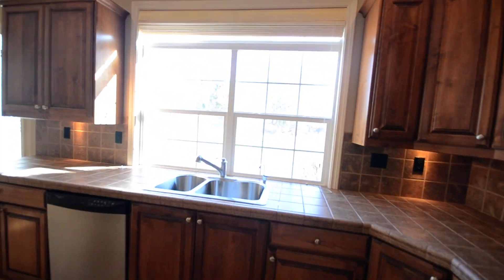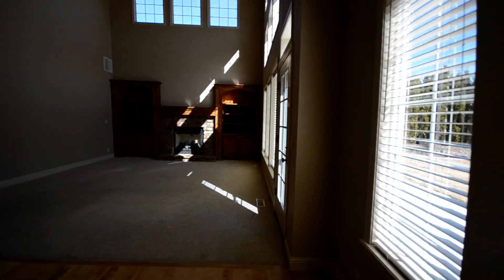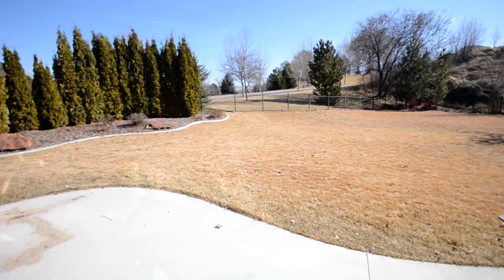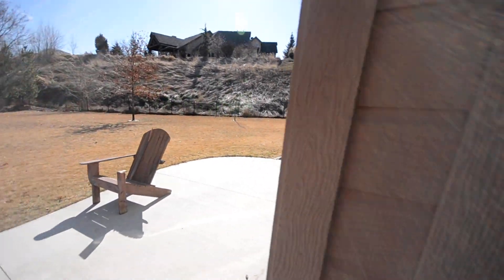Big window right here. Just going to poke out back here — it's got an expansive backyard, nice patio area, no neighbors directly behind you, which is nice.